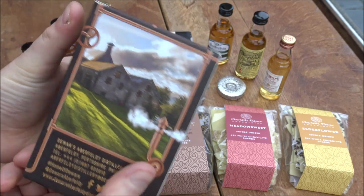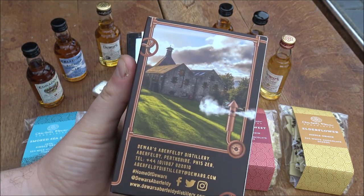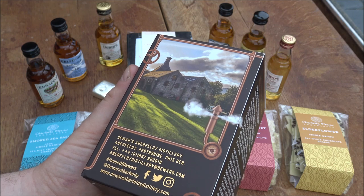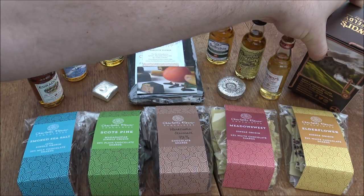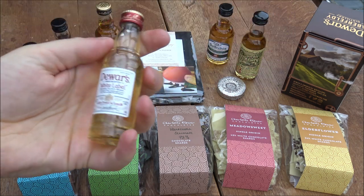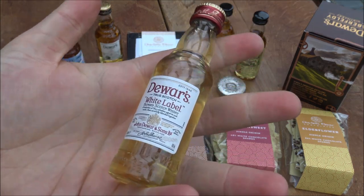The Aberfeldy distillery is really interesting, and that's where our story starts — it's the closest distillery to where we were staying. We looked online and saw they did a whiskey and chocolate tasting session with a tour. Mrs. Backyard Bullion is not the biggest fan of drinking whiskey by itself, so the chocolate was more of the allure for her. Nevertheless, it was a fantastic tour and a fantastic day at the Aberfeldy distillery.